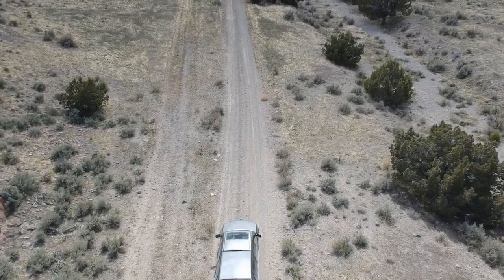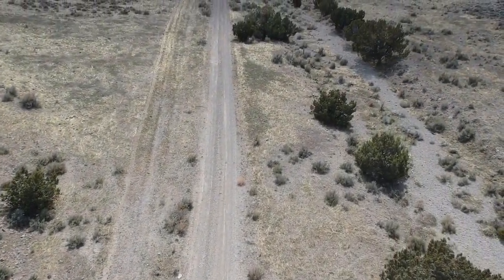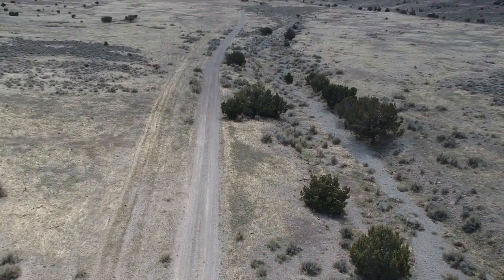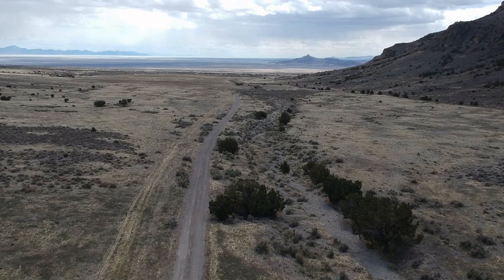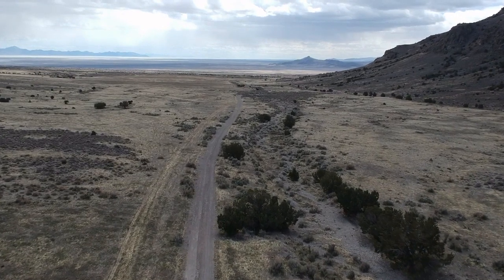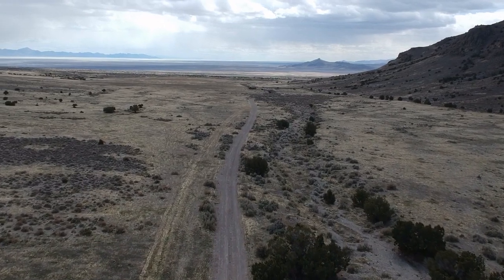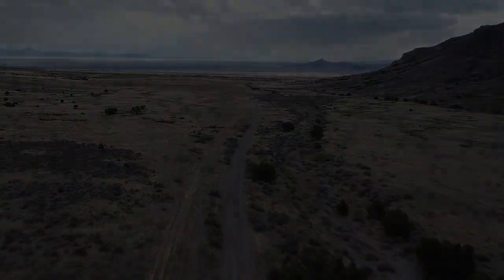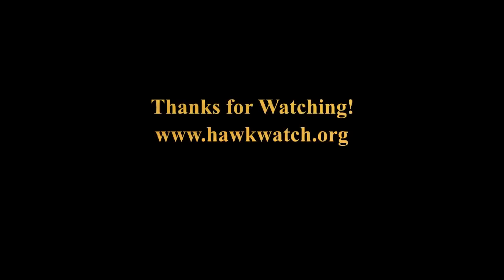Thanks for watching this video. We also thank our supporters and funders including the U.S. Army Dugway Proving Ground, which has been supporting golden eagle research in the West Desert for over 10 years. We also thank the Bureau of Land Management, Utah Division of Wildlife Resources, and our many members and donors. To become a member or support HawkWatch, please go to our website at www.hawkwatch.org.